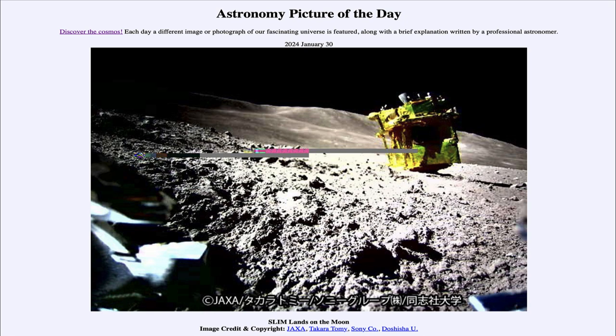So that was our picture of the day for January 30th of 2024. It was titled 'SLIM Lands on the Moon.' We'll be back again tomorrow for the next picture, previewed to be 'Orion Rising.' So we'll see what that is about tomorrow. Until then, have a great day everyone, and I will see you in class.